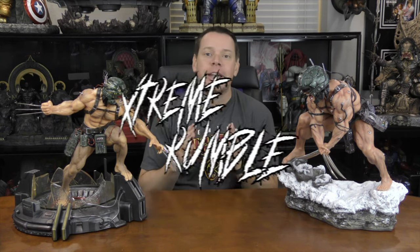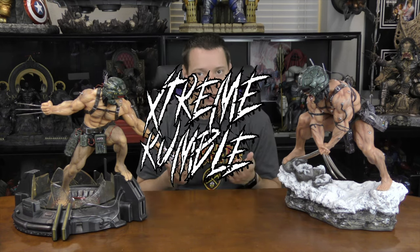To give back to you guys, the Xtreme Channel is giving away this giant Goro statue from PCS for our 20,000 sub giveaway. If you want to know how to win this, I'll tell you a little bit later in this video. Thanks for tuning in — today we are doing what we call an Xtreme Rumble, or Xtrumble. That's where we take two statues that are very similar of the same character and compare and contrast the differences to see if we can determine a winner.